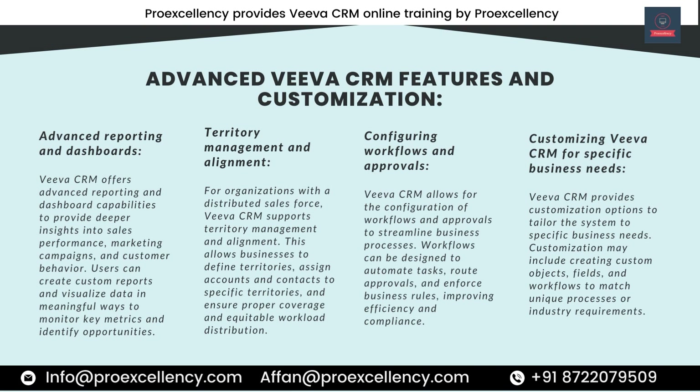Advanced Reporting and Dashboard Capabilities. Viva CRM offers advanced reporting and dashboard capabilities to provide deeper insights into sales performance, marketing campaigns, and customer behavior. Users can create custom reports and visualize data in meaningful ways to monitor key metrics and identify opportunities. For organizations with a distributed sales force, Viva CRM supports territory management and alignment — defining territories, assigning accounts and contacts, and ensuring proper coverage and equitable workload distribution. Workflows and approvals can also be configured to automate tasks, route approvals, and enforce business rules, improving efficiency and compliance.